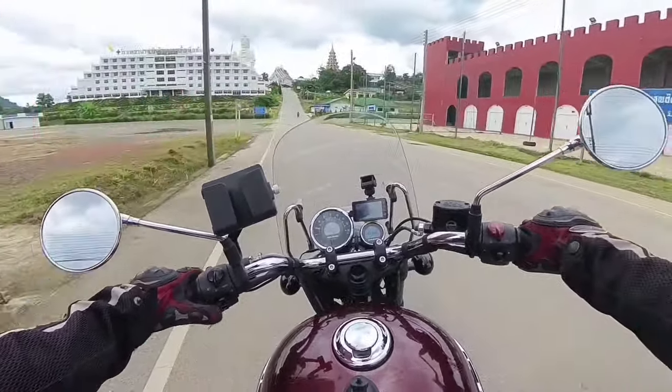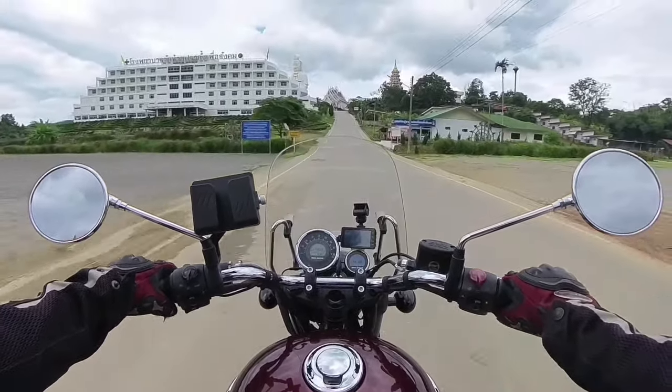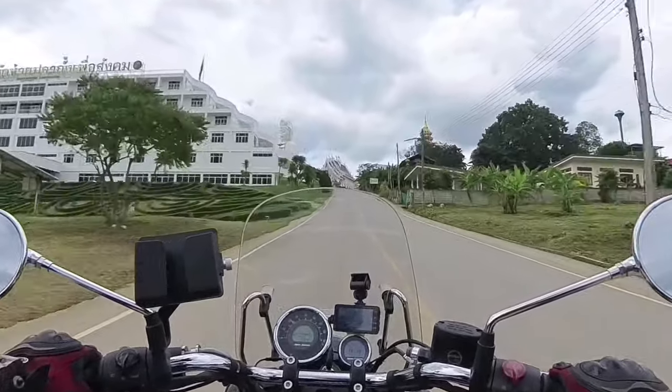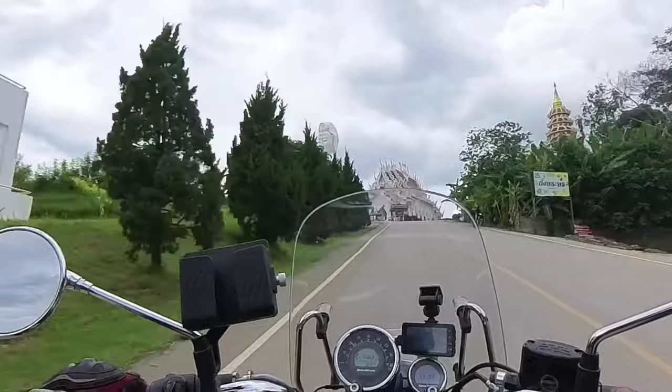I'm now 55 and have been biking since an early teen — Yamaha DTs, TZRs, Honda Rebels, Honda CBs, to name but a few. And I can honestly say that this Royal Enfield Meteor is the best bike I have ever owned. Value for money is astounding.